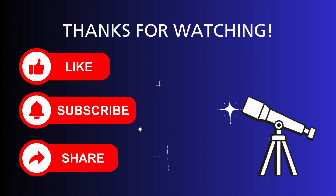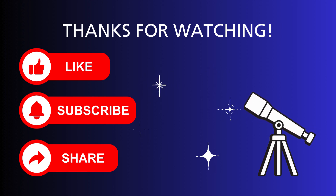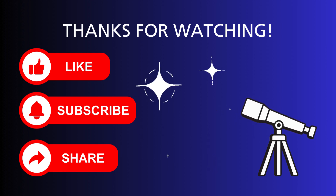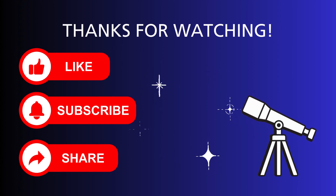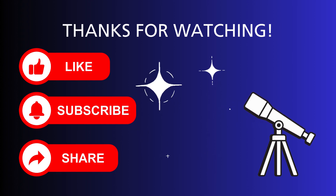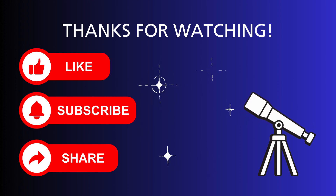Thanks for watching! If you liked this video, smash that like button! Click that subscribe button for more content from Texas Dark Skies, and ding that notification bell to get notifications when new videos are posted. Take care of yourselves, and in the words of my favorite personal astrophysicist, keep looking up!